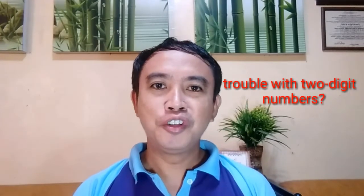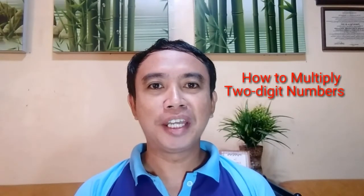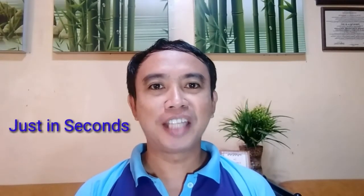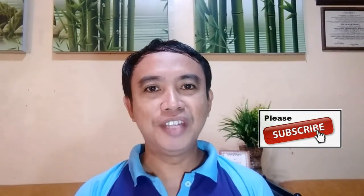Hello there, this is Radell. Welcome to my channel. Do you find difficulty in multiplying double digit numbers, or do you spend so much time multiplying numbers when others could just do it in a few seconds? Well, worry no more. In today's video I will share how to multiply double digit numbers in just a matter of seconds. Before we proceed, please hit the subscribe button for more updates on my next uploaded video.